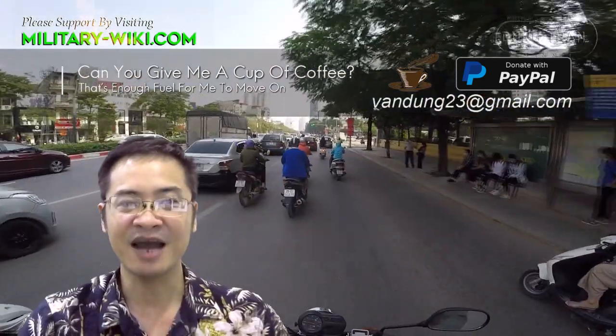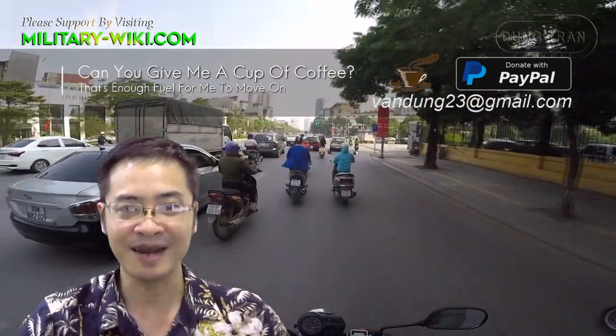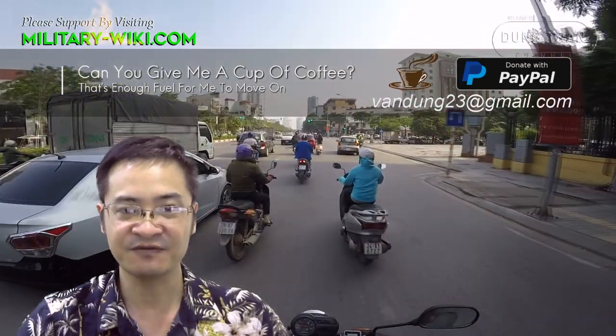That concludes the video about the RQ-21 Blackjack. Thank you for watching.